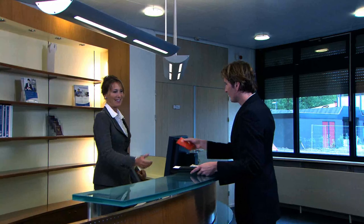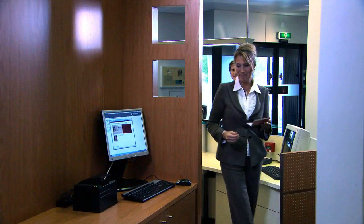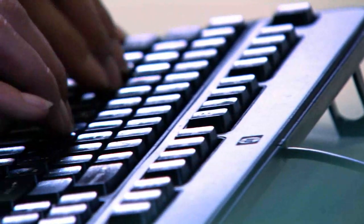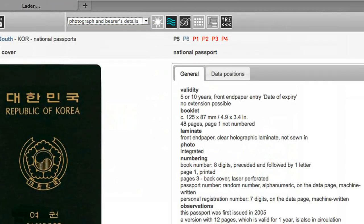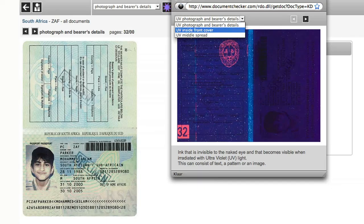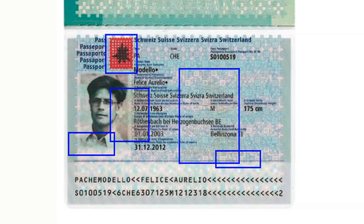Modern businesses simply have to know who they're dealing with. At the same time, they're required to meet strict domestic and international anti-money laundering regulations. Casing Reference Systems has developed a toolset that allows leading financial institutions to verify the authenticity of international ID documents in a matter of seconds. To optimize usefulness and efficiency, our tools can be seamlessly integrated in your existing business processes and systems.